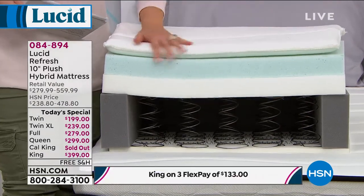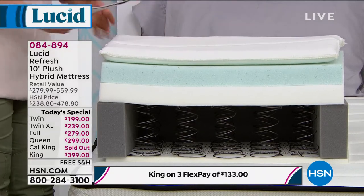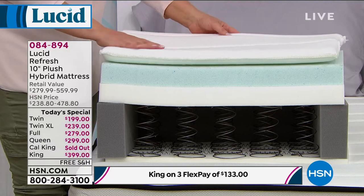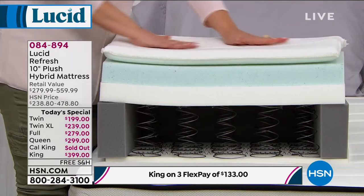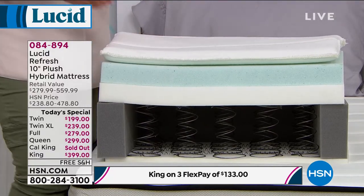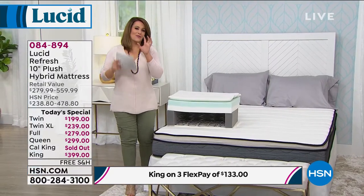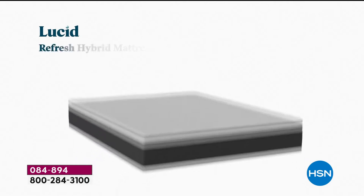Then the pièce de résistance — the top of the mattress is a plush memory foam cover with an ultra soft knit cover. Really we have the support of springs on the bottom and the plush comfort of memory foam on top. It is the best of both worlds to bring you the most comfortable mattress.